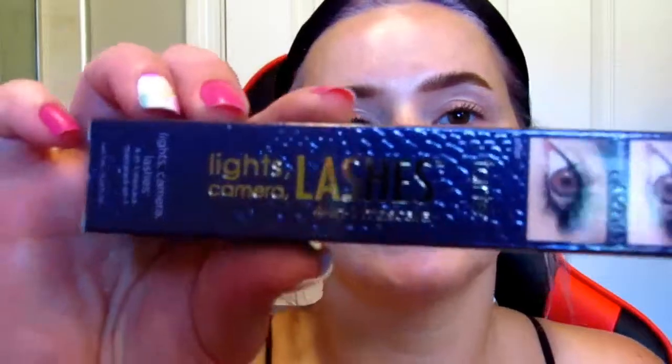Now, from Ipsy for the month of August — the theme is Wanderlust, but it's like a forest-y theme. There's no instruction or prices or anything at all. The first thing is the Tarte Light Camera Lashes 4-in-1 Mascara. I have had this multiple times, it's in the shade Black and I do really like it. But I have quite a few mascaras right now, so this will be going to the giveaway winner who I've already contacted.